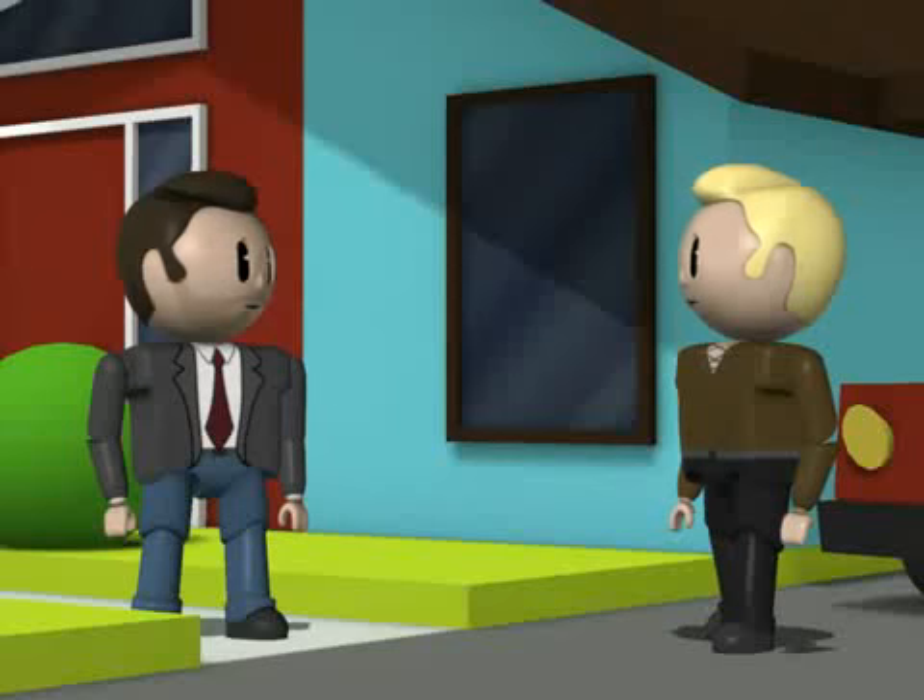Well now, lad. Well now, sir. How's it going? On and on, lad. What about you? Oh, grand.